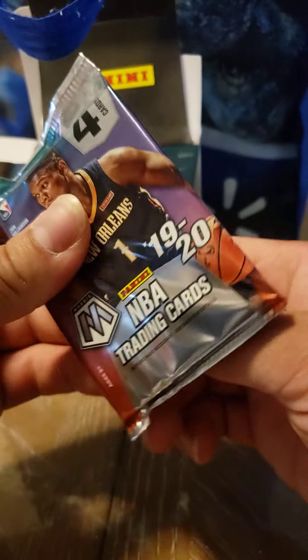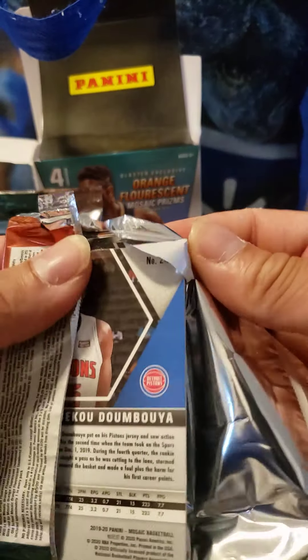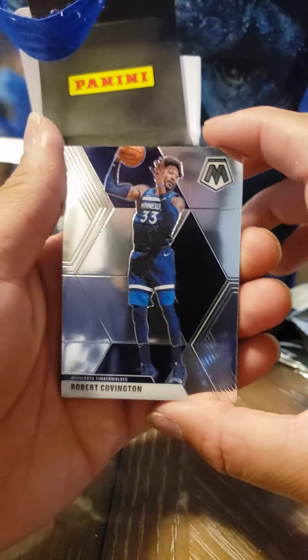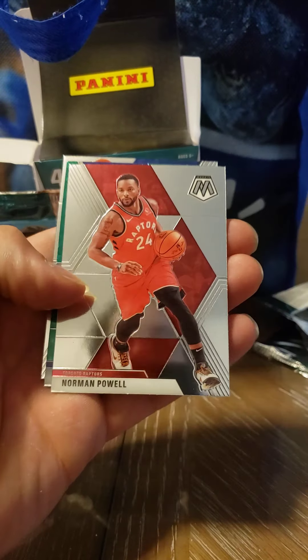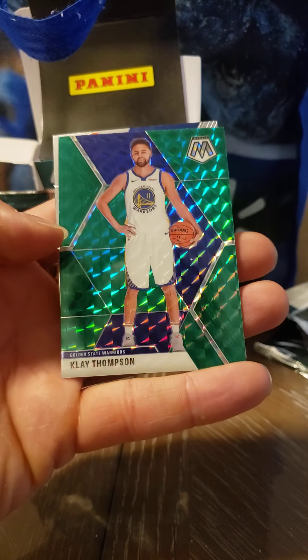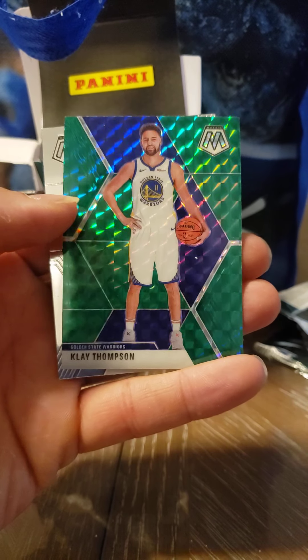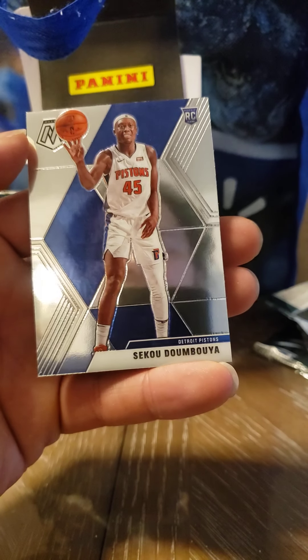Alright, so we got eight cards, two packs left, and I think I'm getting better at opening them. We have Robert Covington from the Minnesota Timberwolves — pretty good player. Norman Powell, another Raptors card. Klay Thompson — that green-blue reflective, looking pretty good. And last one, the rookie — Sekou Doumbouya.